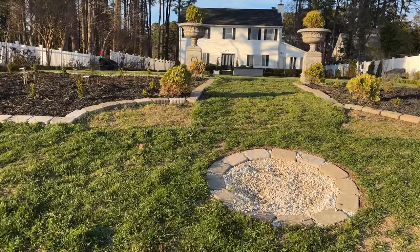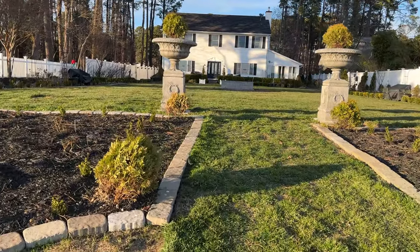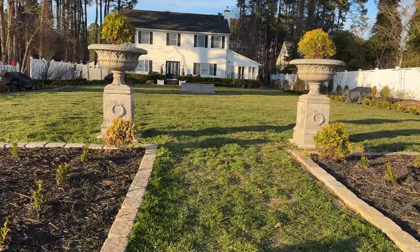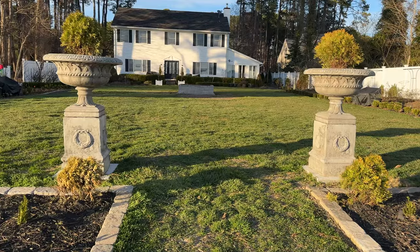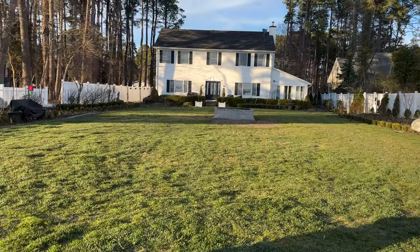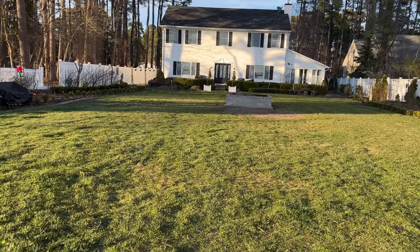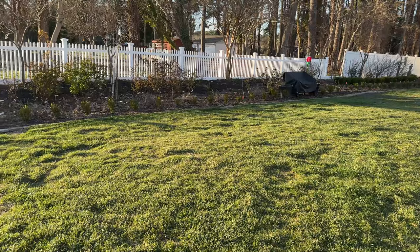We've been having a lot of rain. We built a new fire pit because the other one we had was over here to the left and it was just too close to the plants, so it made sense to put something in the center — very simple.